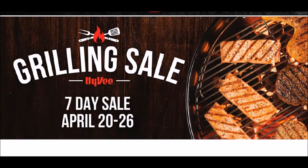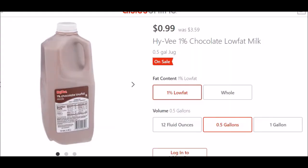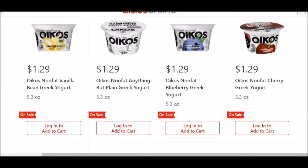I had two more deals if you guys are interested. I didn't really see this advertised anywhere — I noticed it while checking for something else. They have the Hy-Vee brand 1% chocolate low-fat milk, half a gallon for 99 cents — normally $3.59. The monthly coupon was for the half gallon white milk for 99 cents, so this might be an option as well since chocolate milk doesn't always go on sale.